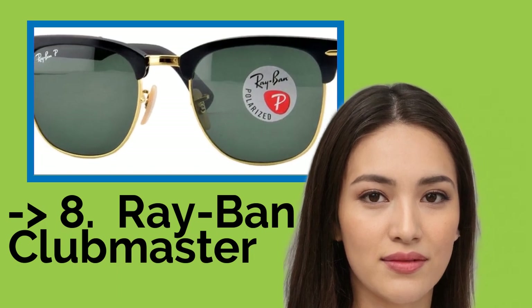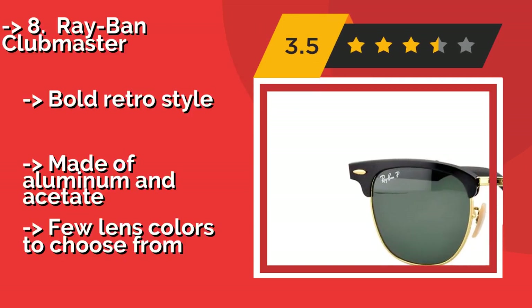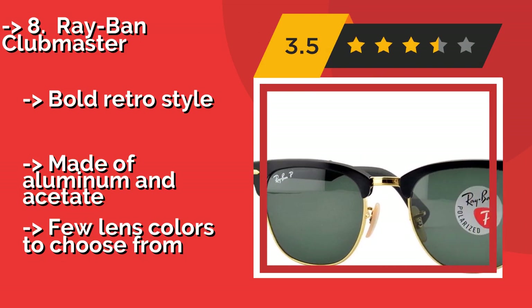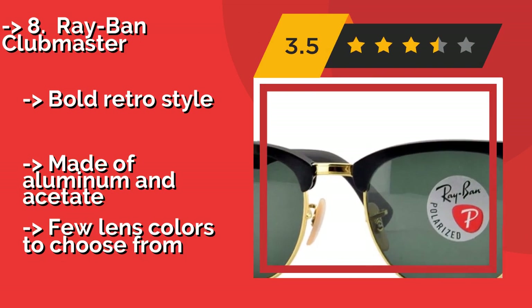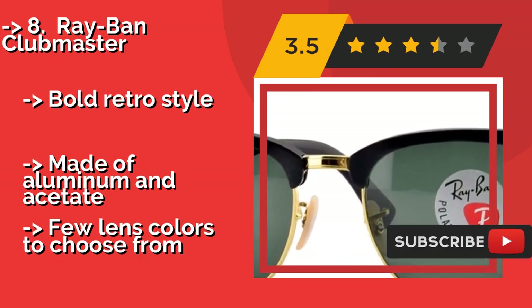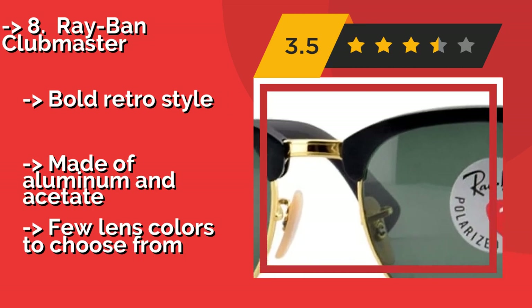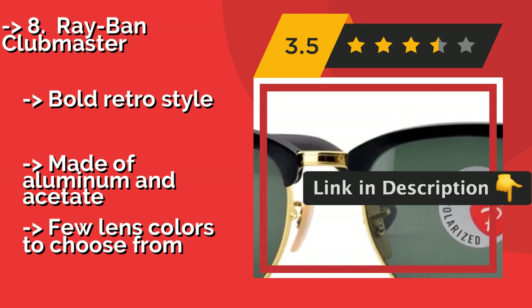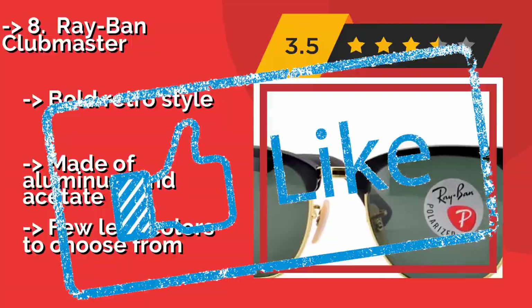At number eight is the Ray-Ban Clubmaster. Long among the most popular high-end choices, the Ray-Ban Clubmaster at about $243 is a highly recognizable combination of lines, curves, and high-quality materials, coming in either gloss black or brushed silver. These make a great accompaniment to almost any outfit. Bold retro style, made of aluminum and acetate, but with few lens colors to choose from.